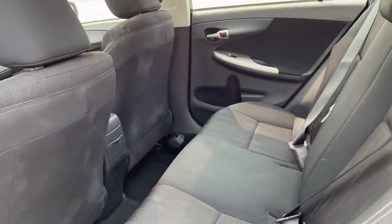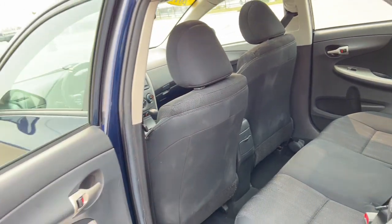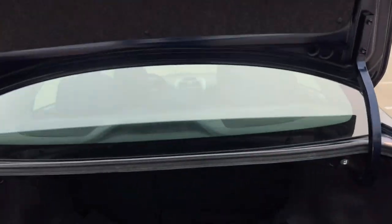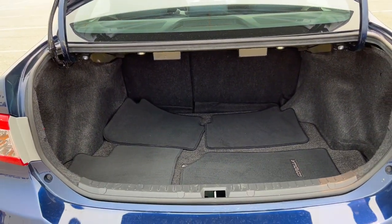Good amount of space in the back there for your rear passengers, and a great amount of trunk space.